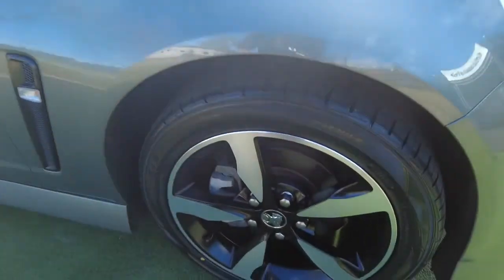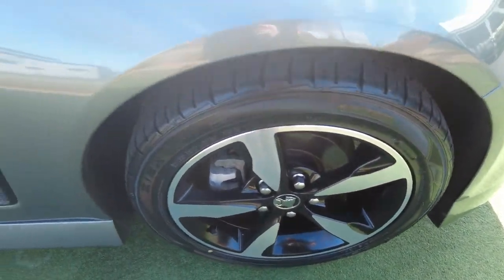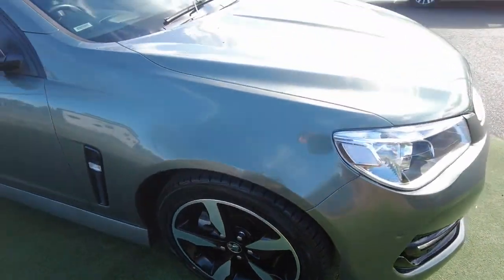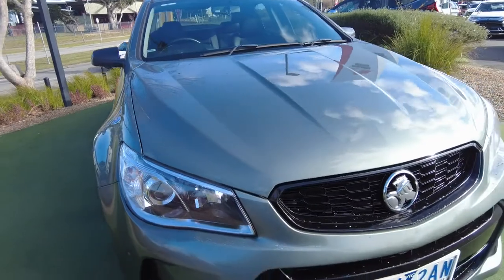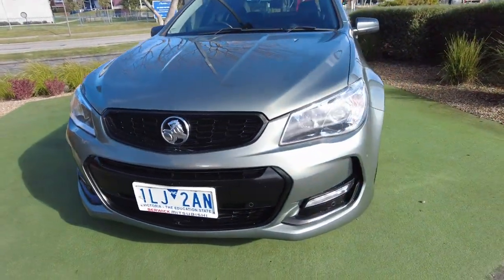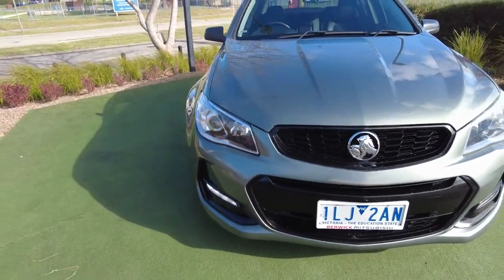We've got our first rim here with basically a brand new tyre. Moving our way down to the front, you've got really nice looking headlights, that real black grille for the Black Edition, and your daytime running lights down the bottom. This car's got front and back sensors as well.